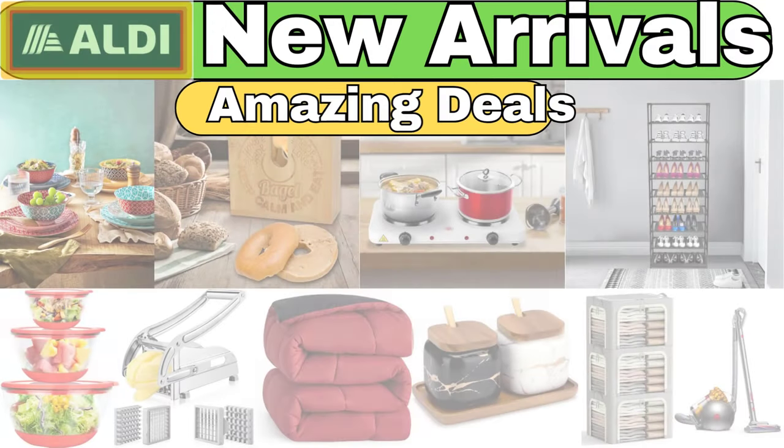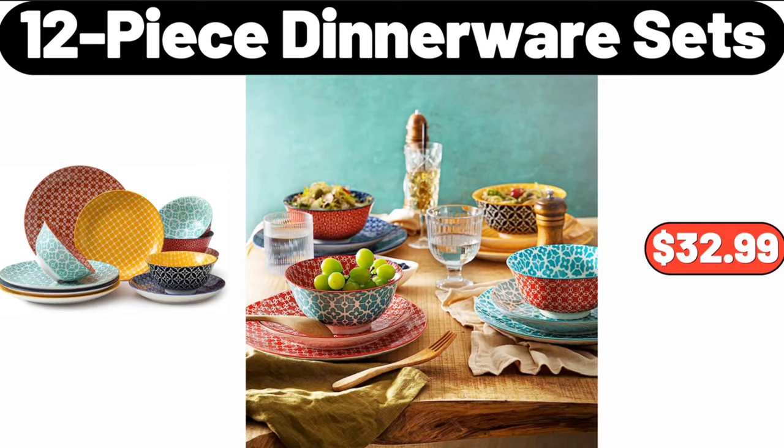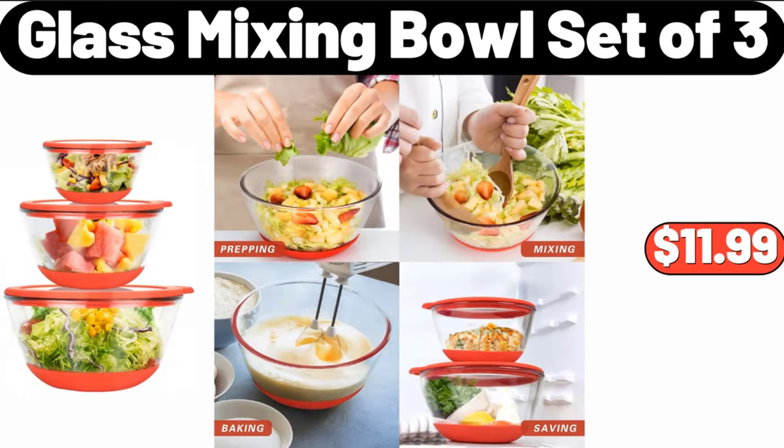Hello everyone, let's take a look together at the discounted products at Aldi Market. 12-piece dinnerware sets, $32.99. Glass mixing bowl set of 3, $11.99.